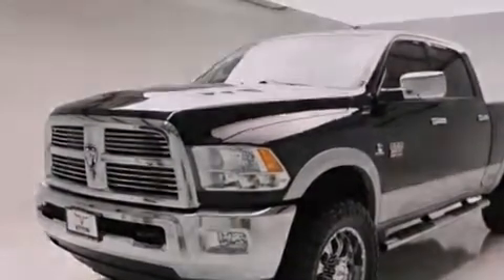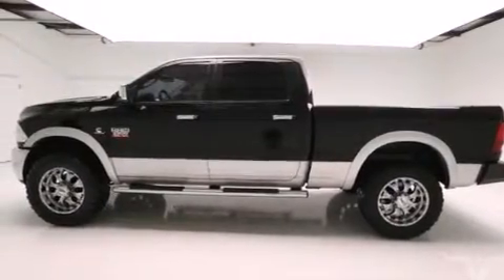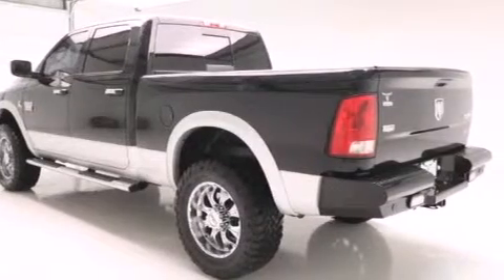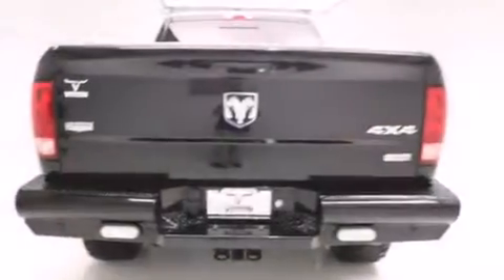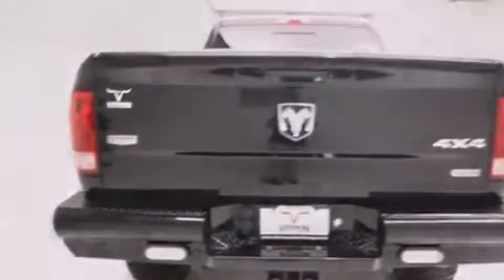Its top features include a rear-view camera, a remote start feature, power-adjustable driver pedals, a heated steering wheel, a sunroof, heated seats, the Uconnect infotainment system, and a tire pressure monitoring system.